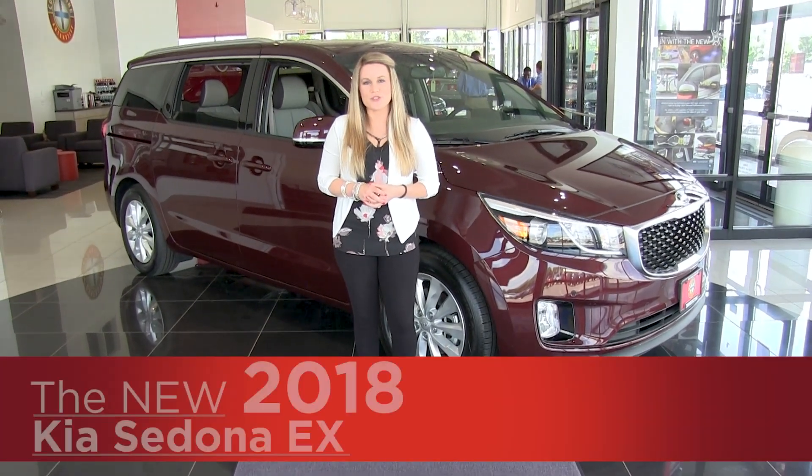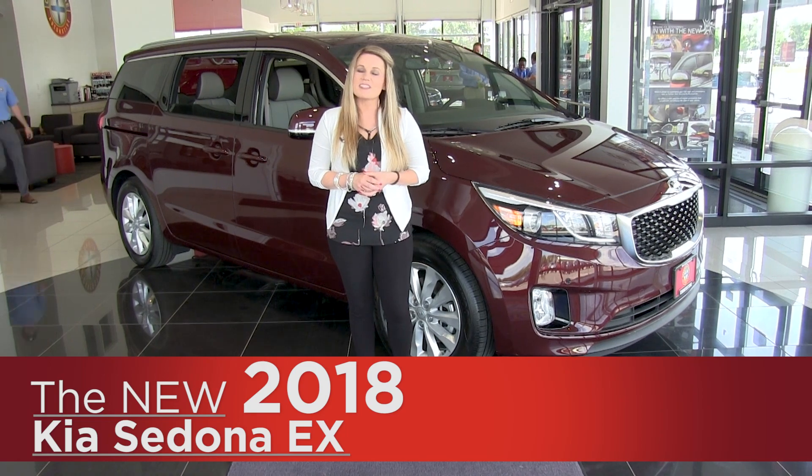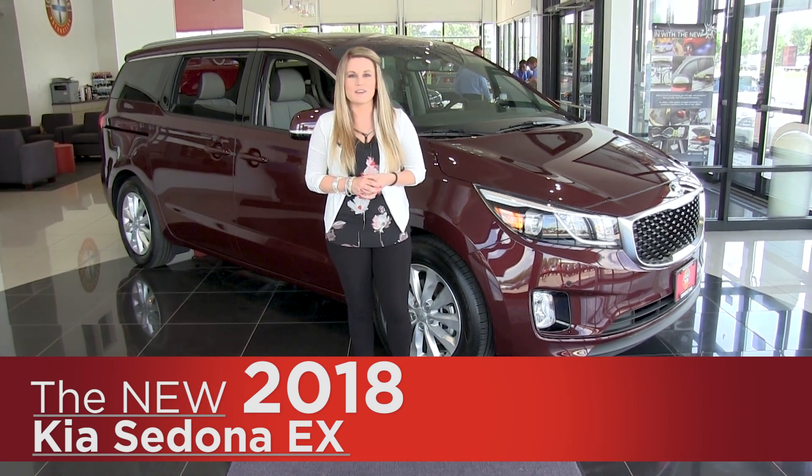Hey everyone, it's Angela here from Cornerstone Auto, and today I'm going to show you the 2018 Kia Sedona. The Sedona won the IIHS Top Safety Pick for 2018.